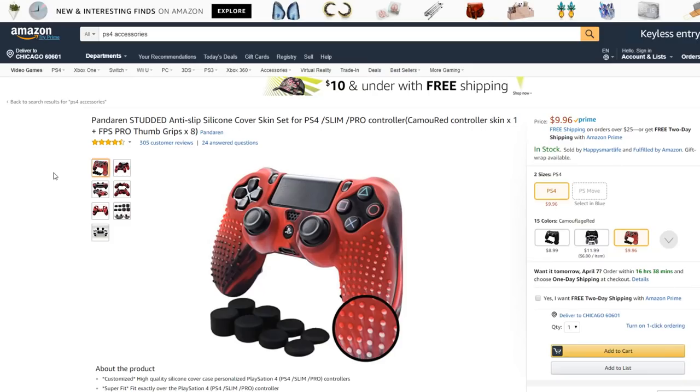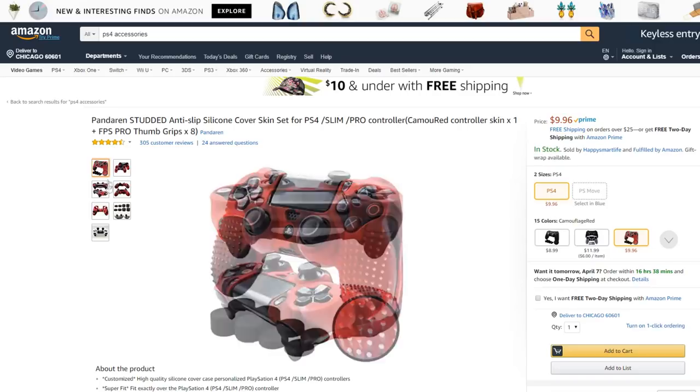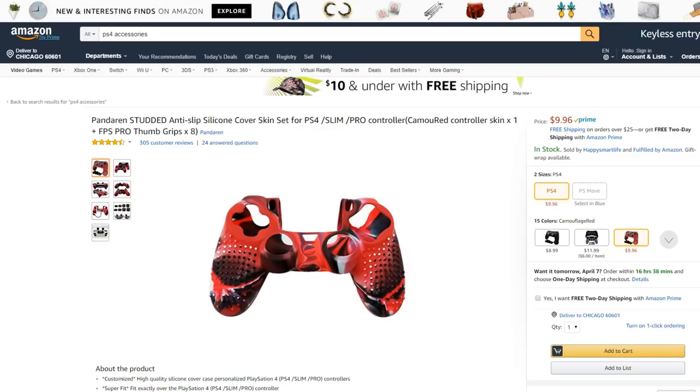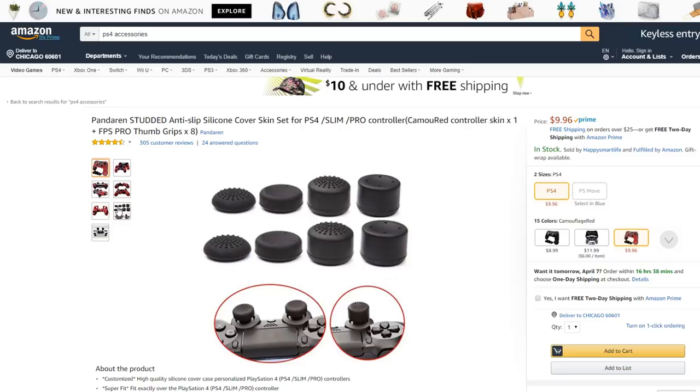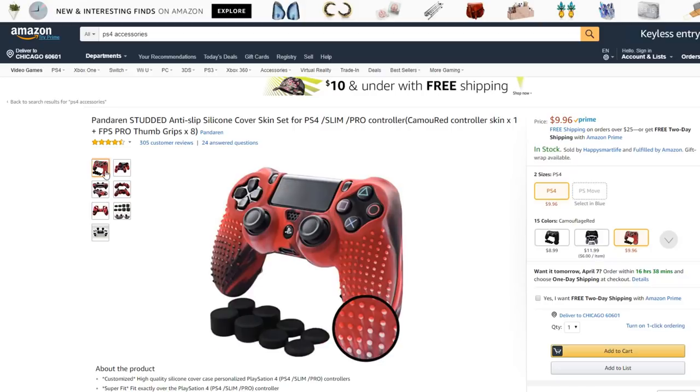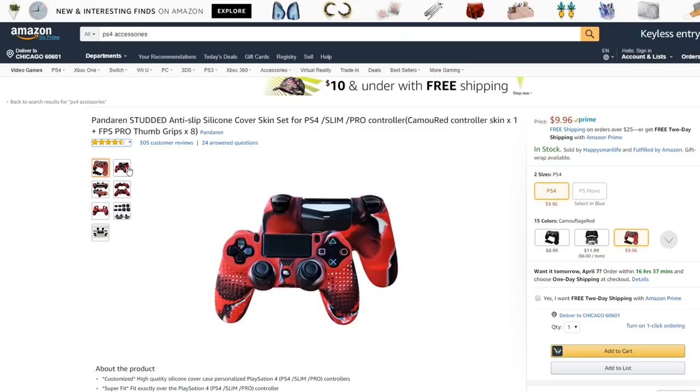Anti-slip silicone cover skin set for PS4 controller — and it comes with thumb grips. It's a grip for your controller, like a sleeve you just put it on. It's not stickers. You also get thumb grips — the higher your thumbsticks are, the more accurate you are, at least for me. This is $10 and has really good reviews — four and a half stars. And if your hands get sweaty while gaming, this will not make your controller all sweaty.